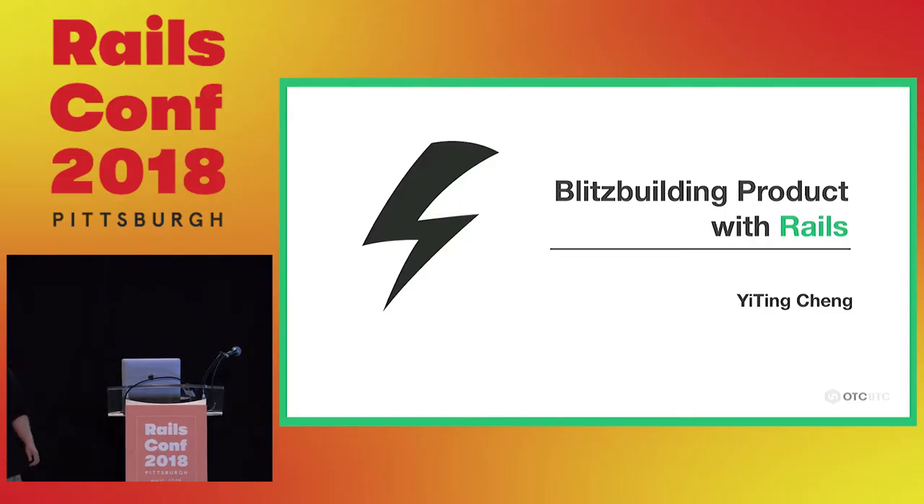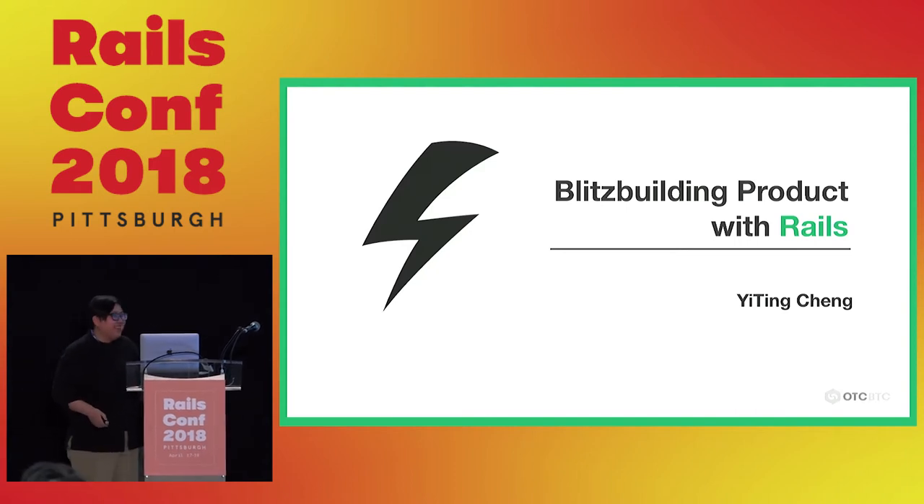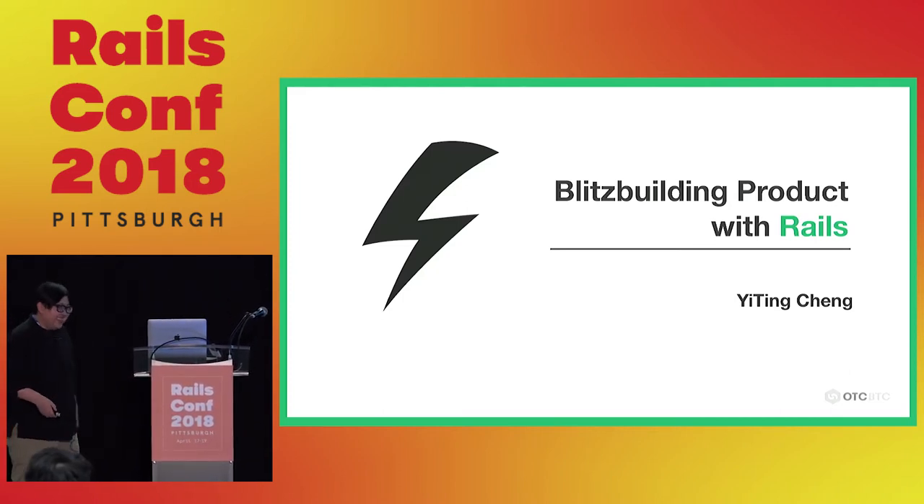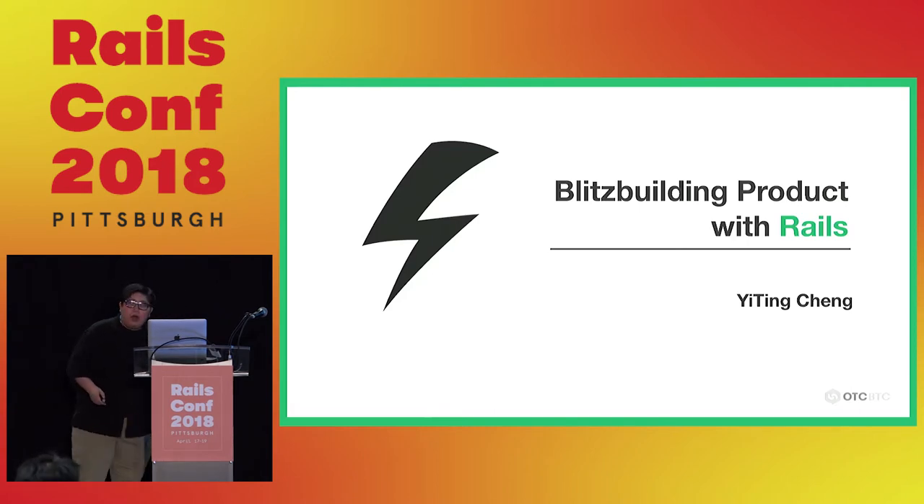Hi everyone. This is my first time to speak at a Rails conference. I always got rejected by the Rails conference several times, so this time I decided to buy myself a slot. Today I will talk about building a product with Rails — specifically, how to use Rails to build a really profitable business in a very short amount of time.